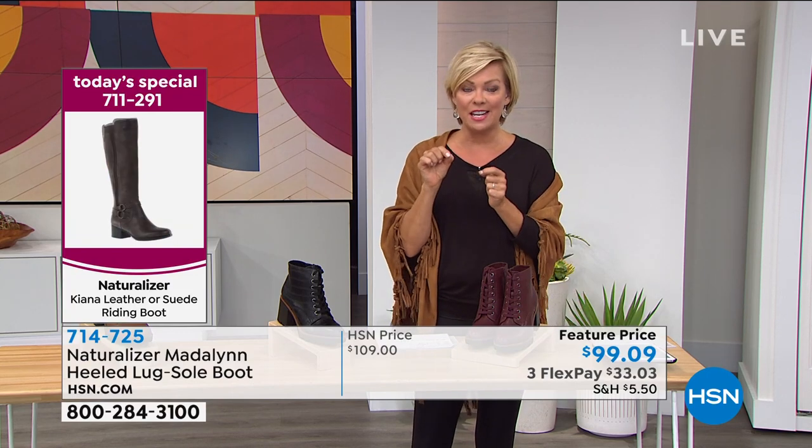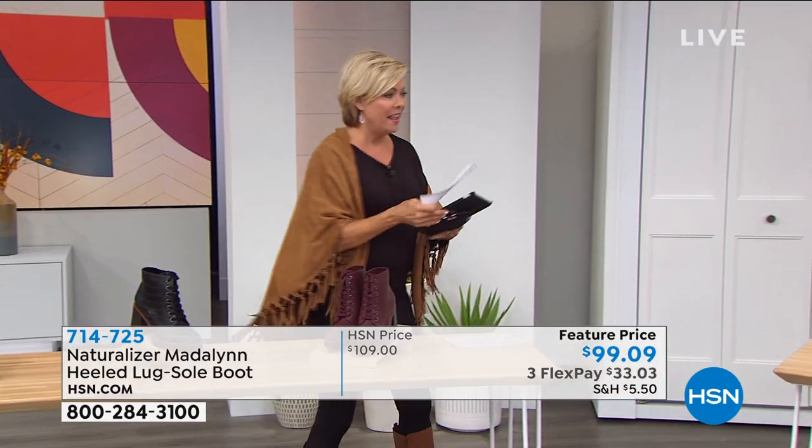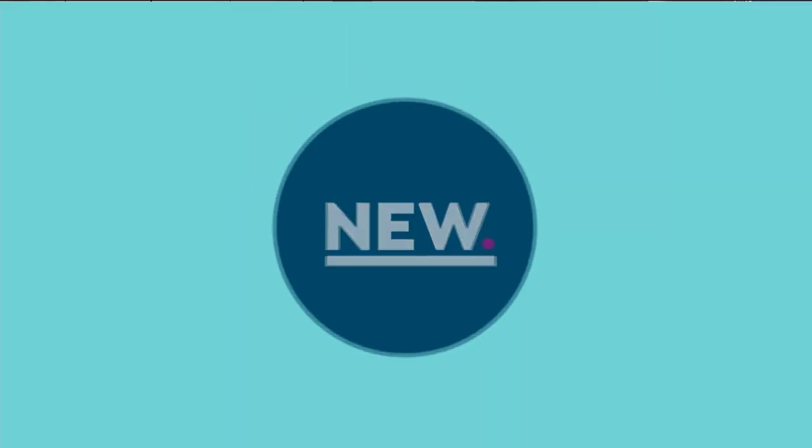We're going to end the show with a cute little sneaker that's also brand new. We've just got a few minutes left — this has been such a beautiful show tonight. I'm so excited to be sharing all of this with you.